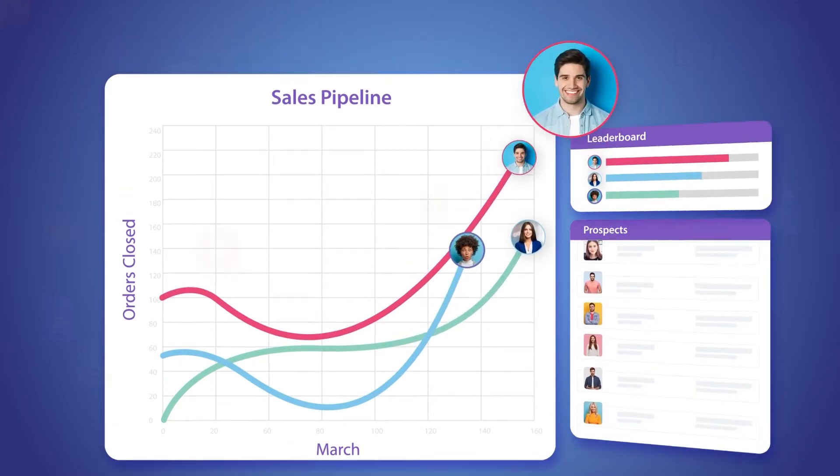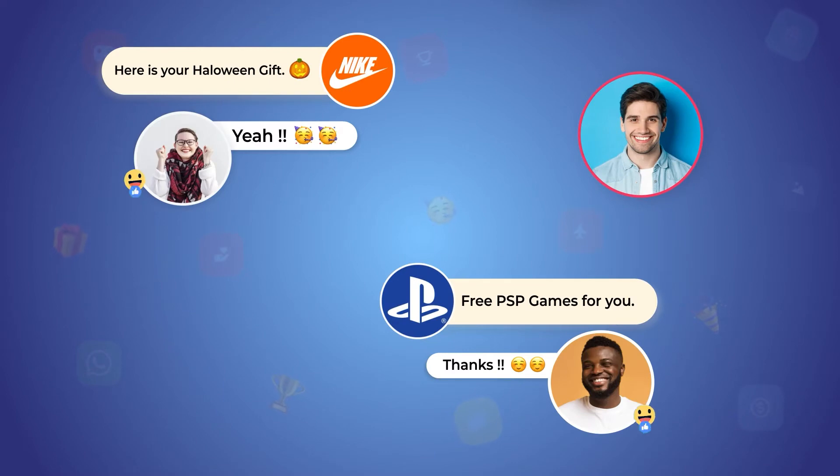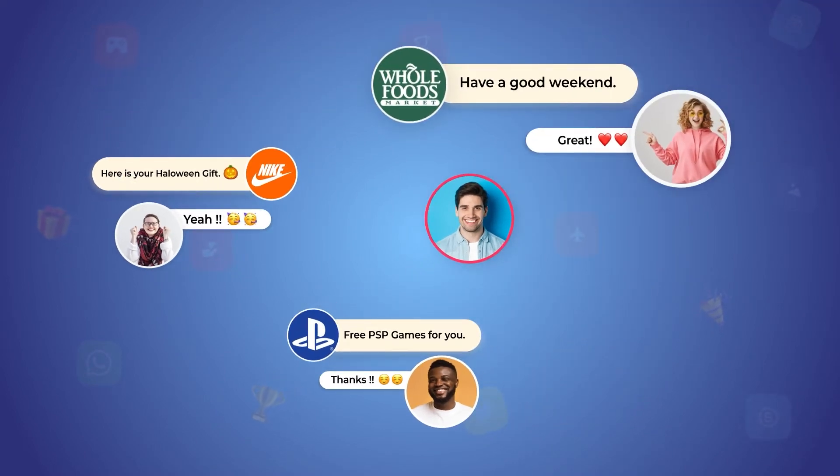This is exactly where we step in. Surprise and Delight is a hack that gives prospects unexpected perks to gain interest in ongoing conversations and help in accelerating the sales pipeline.